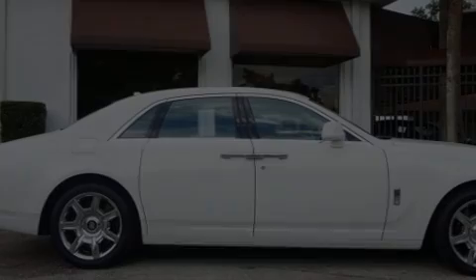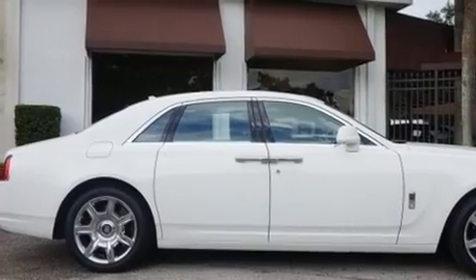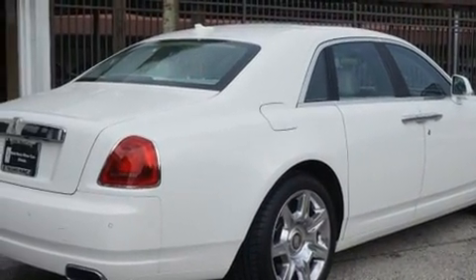Step into the 2012 Rolls-Royce Ghost. This four-door, five-passenger sedan still has less than 10,000 miles.